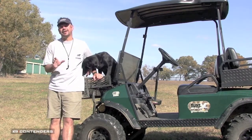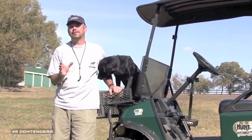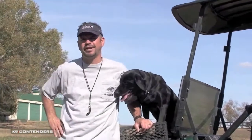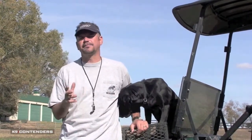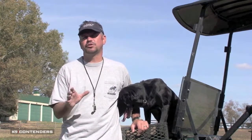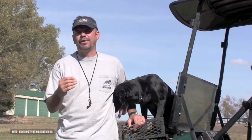I get asked about electronic training collars, or as you just called them, shock collars, probably more than any other tool that we use in training. The answer is yes, we do use them. As a matter of fact, I think it's probably one of the most effective tools in training a retriever to a really high level that we have out there.